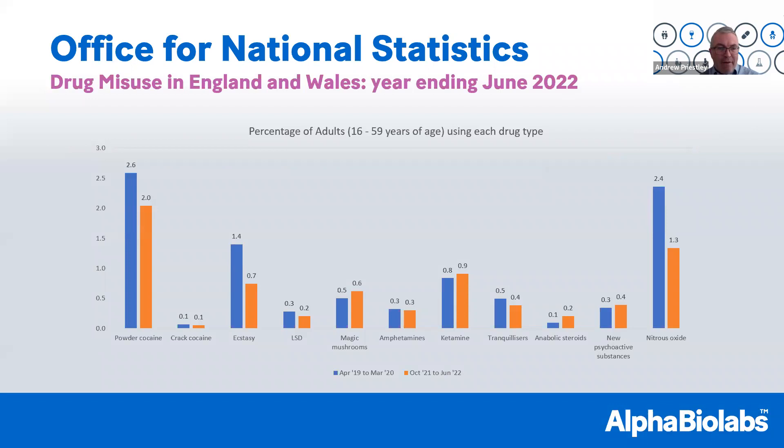This graph breaks it down drug by drug. Looking at Class A drugs — powder cocaine, ecstasy, amphetamines, and LSD — we can see a reduction in usage. But interestingly, some Class B and C drugs saw an increase in usage during COVID — for example, magic mushrooms, ketamine, anabolic steroids, and new psychoactive substances. COVID quite clearly had an impact on the drug landscape and the makeup of different types of drugs being used illegally.